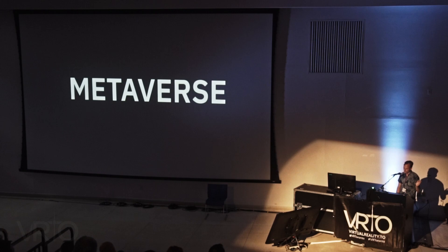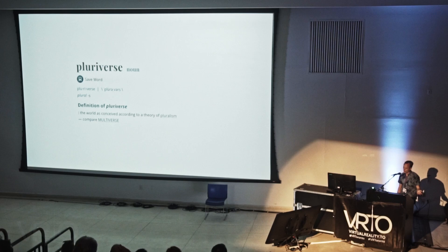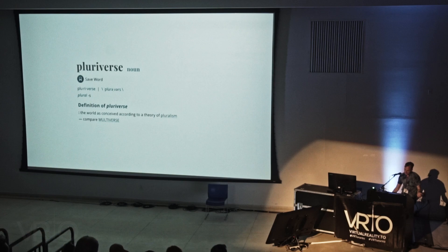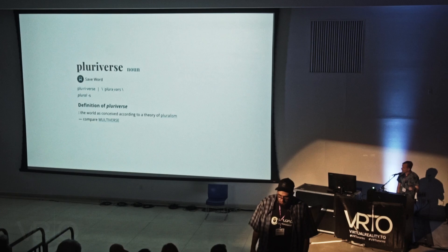I want to introduce a new name you may or may not be familiar with — it predates the metaverse buzz and has additional meanings: pluriverse. According to Merriam-Webster, the pluriverse is a world conceived according to a theory of pluralism — the idea that there are multiple kinds of ultimate reality, that reality is composed of a plurality of entities, and that society is a diverse patchwork of ethnic, racial, religious, or social groups, each able to maintain and develop their traditional culture within the confines of common civilization. This is the world I want to strive for.